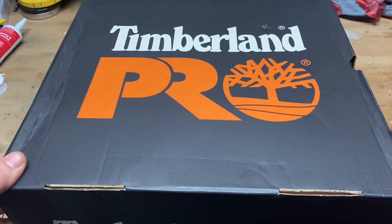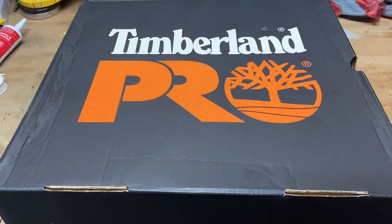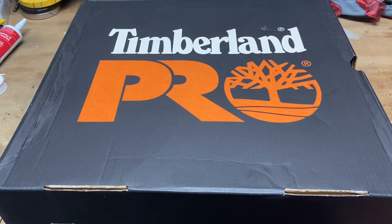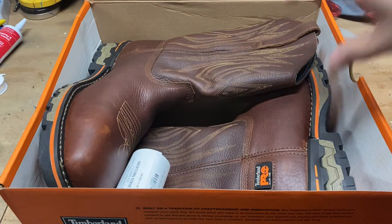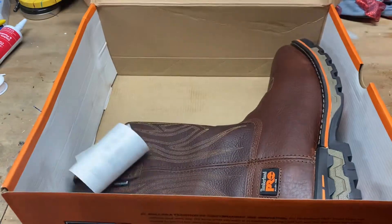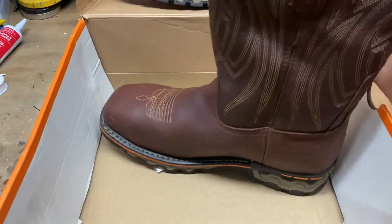What's going on guys? Steer Scotch and Things. What is in this box? Timberland Pros! If you saw my last boot video, I've been on the hunt for a new pair of boots.